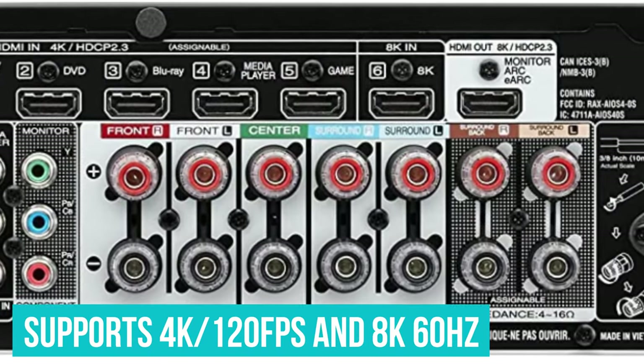Number 1: the Denon AVR-X2700H. There's very little we can hold against the Denon AVR-X2700H, one of the world's first 8K receivers and the winner of a number of accolades. It's what we consider the best overall AV receiver in terms of what it offers for the money. What Denon's entry-level 8K AVR brings to the table is an incredible feature set, comprising Variable Refresh Rate, Quick Frame Transport, and Auto Low Latency Mode on each of the HDMI inputs, plus support for HDR10+, HDR10, HLG, and Dolby Vision.